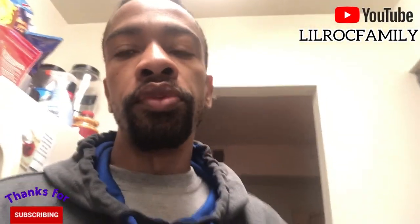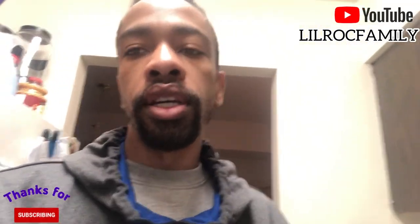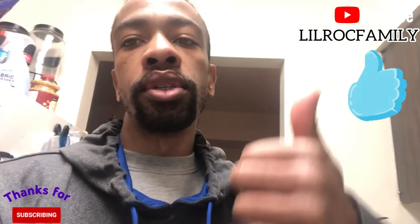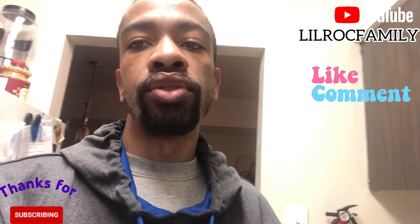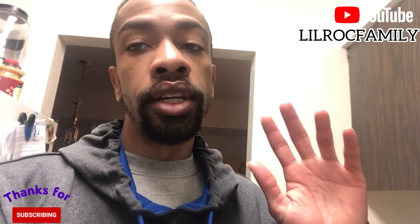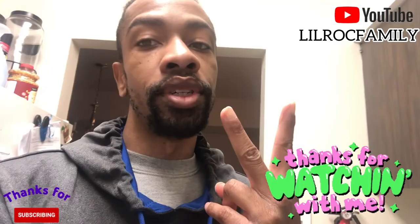Alright guys, I hope you liked the update I did on the washer and dryer compact. I hope you give this video a thumbs up, like, comment, subscribe, and share with your friends and family. I'm not done — I've got more reaction videos coming. Thank you for watching, peace.